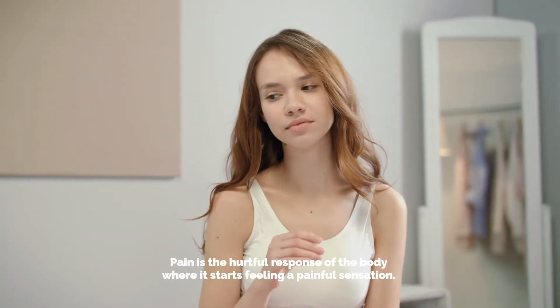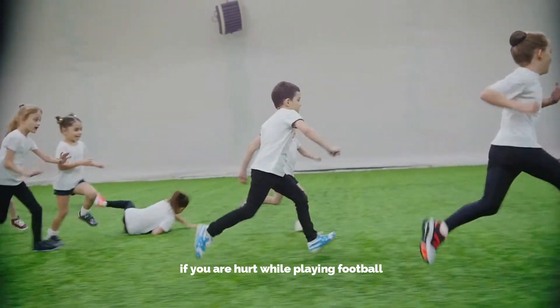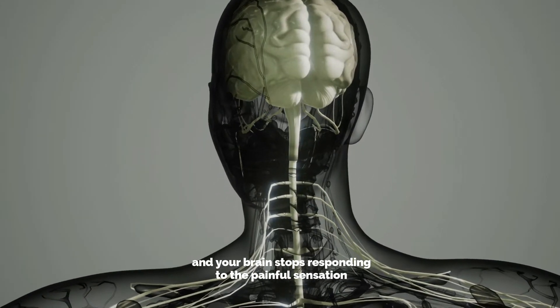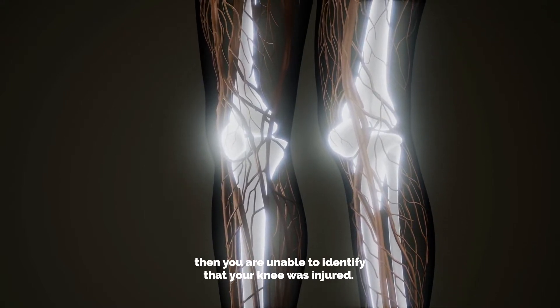Pain is the hurtful response of the body where it starts feeling a painful sensation. For example, if you are hurt while playing football and your brain stops responding to the painful sensation, then you are unable to identify that your knee was injured.